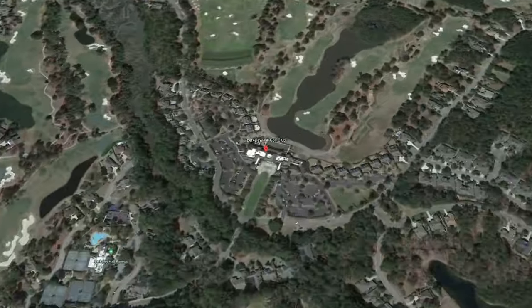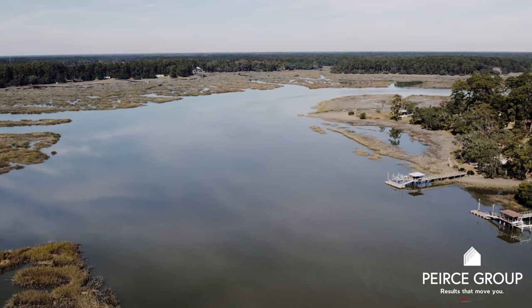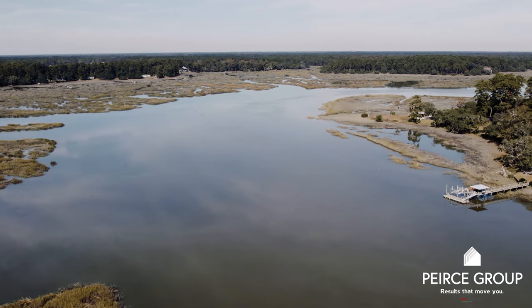Centrally located in Bluffton, South Carolina, the beaches of Hilton Head are just seven miles away. Savannah International Airport is just 25 miles away, and it's located right along the pristine waters of the Ocatee River.